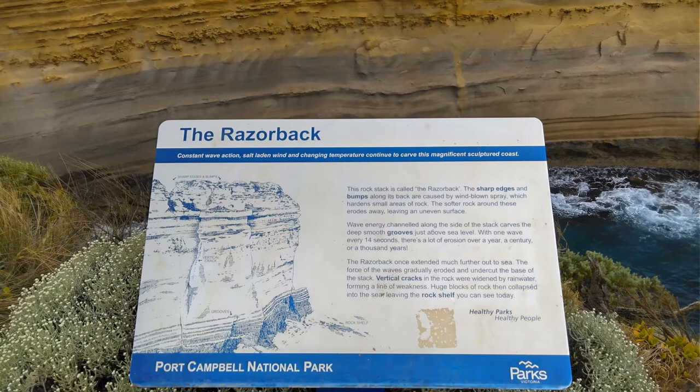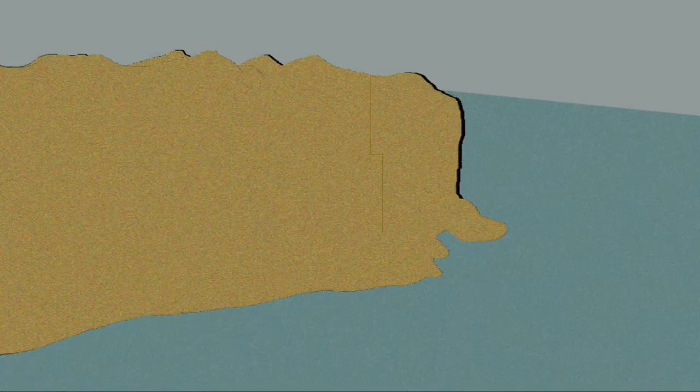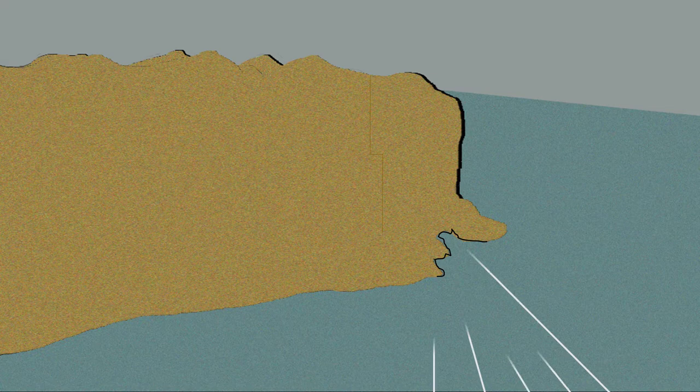According to a board installed at the site by Port Campbell National Park, the Razorback once extended much further out to sea. Unrelenting waves gradually eroded and cut deep grooves into the base of the stack just above sea level.